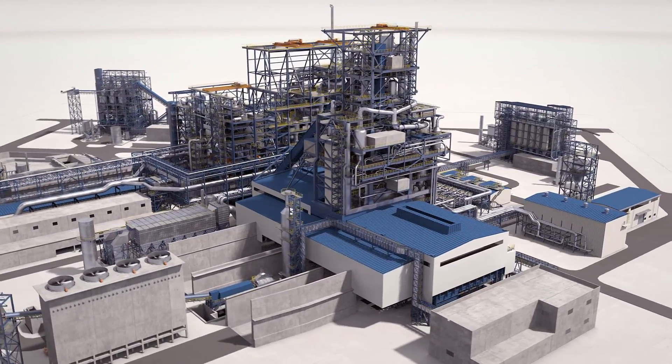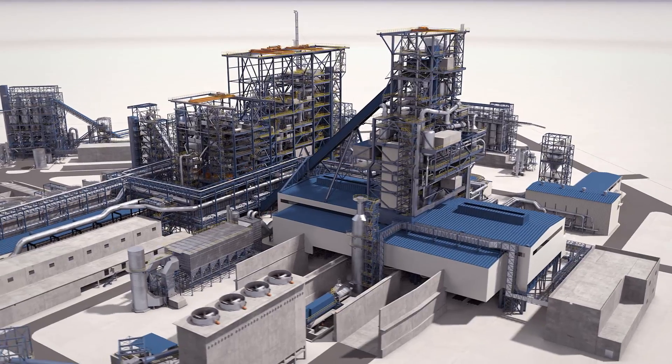FINEX — the iron making solution of the 21st century.